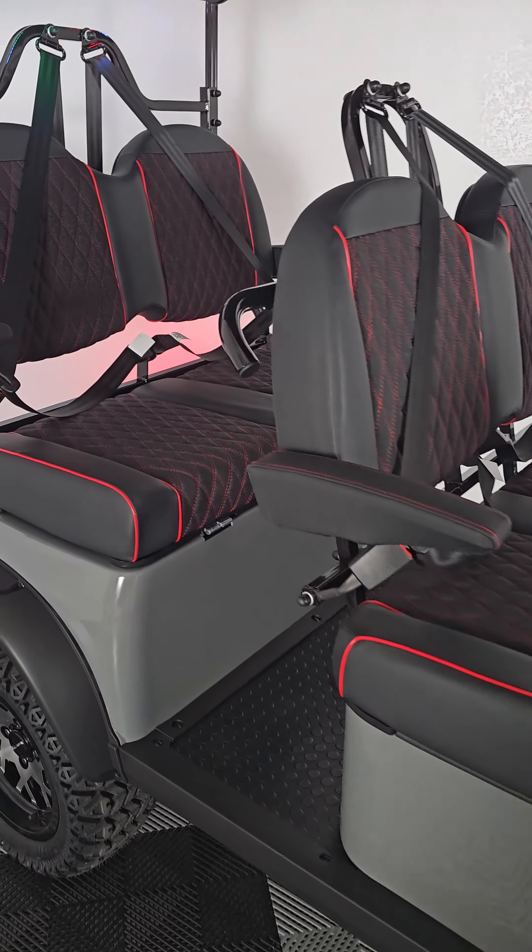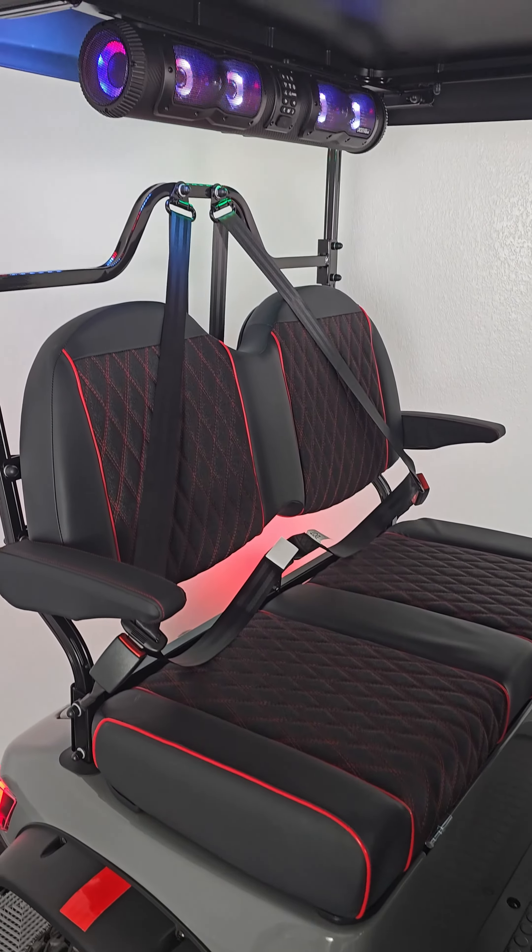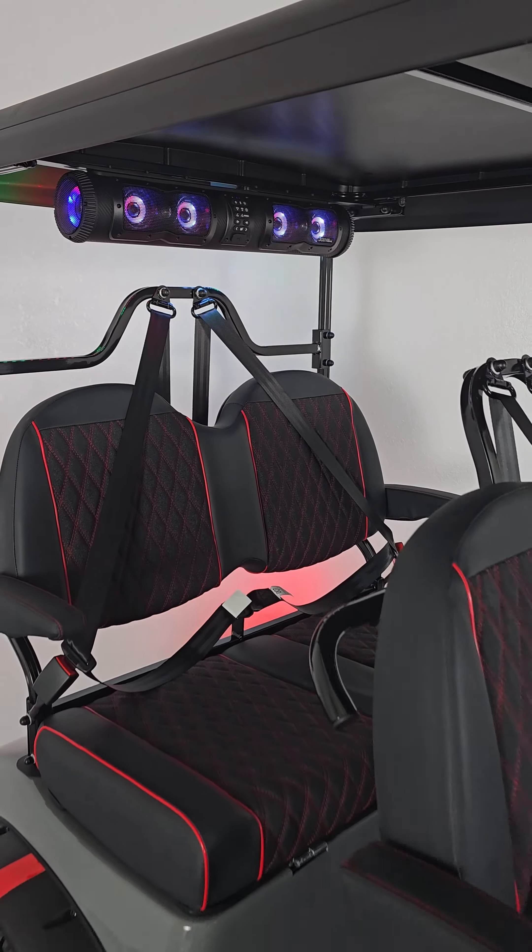Headlights, taillights, brake lights, turn signals, horn, and side mirrors.